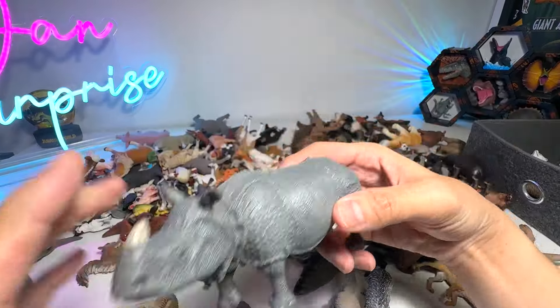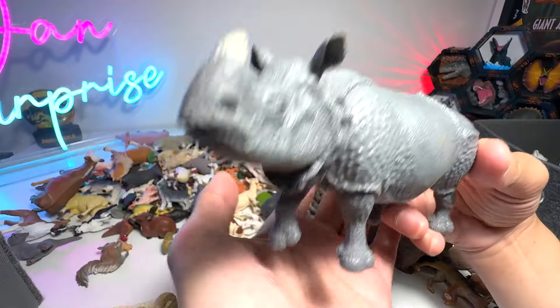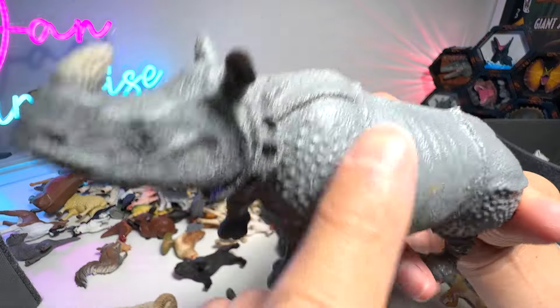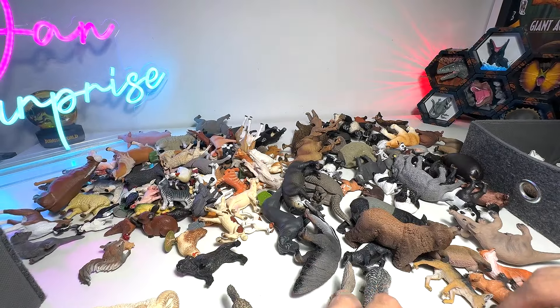Next, we have a Rhinoceros. This is not an African Rhinoceros — it is an Indian Rhinoceros. You can easily recognize it by its wrinkled skin on its body. This is a really beautiful one.